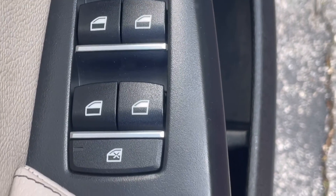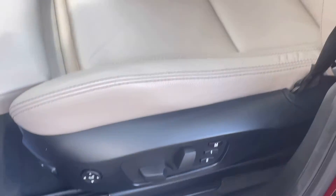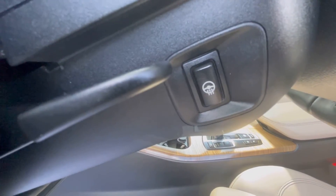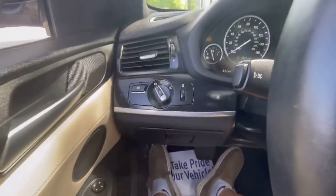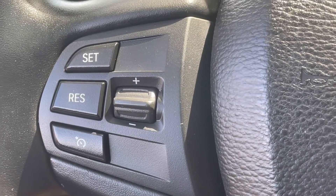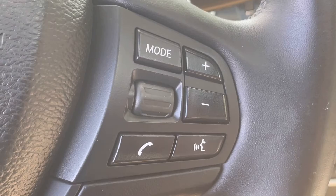Power windows, power mirrors right there at the driver's fingertips. Memory seat, power seat in the beautiful leather interior. The heated steering wheel button. Taking a look at your headlamp controls. You do have your cruise control on the left-hand side of the steering wheel, and on the right-hand side is your radio controls.